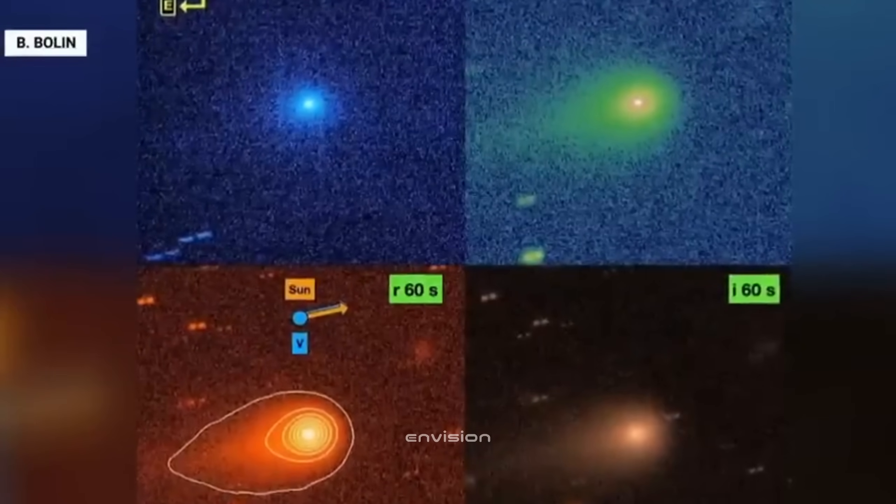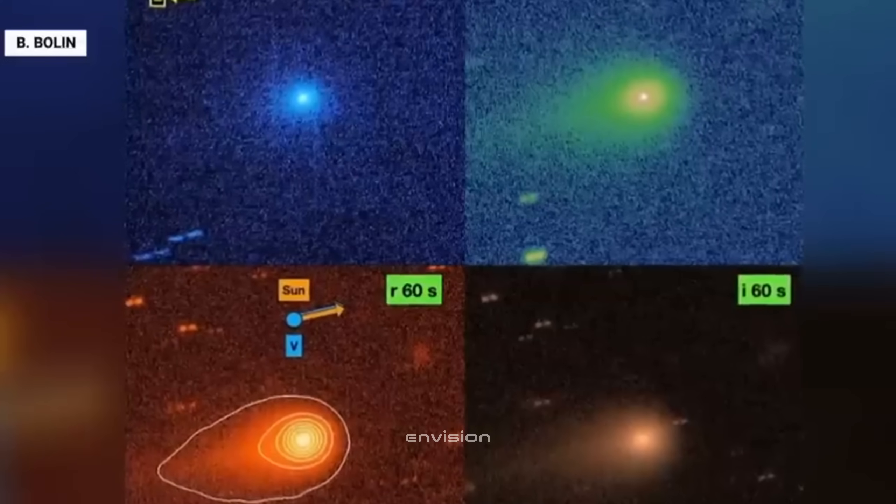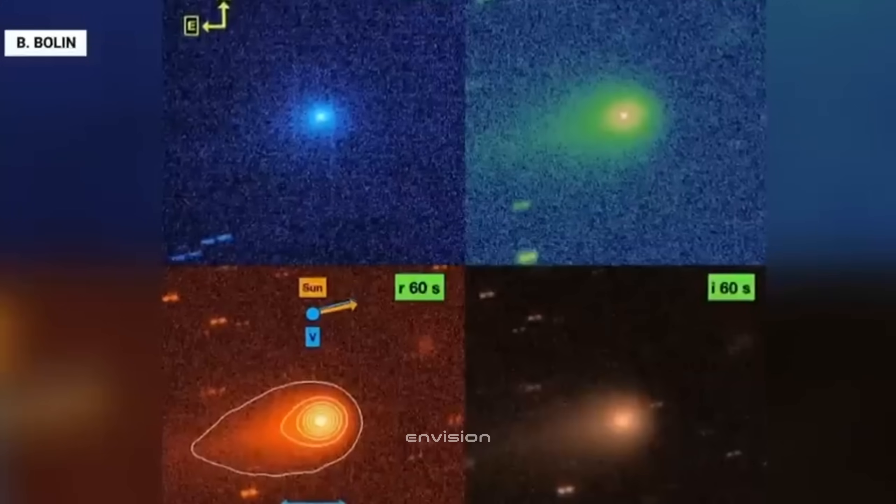If confirmed, this unexpected transformation would be the result of the comet drawing closer to the Sun, releasing hidden chemicals from its ancient, frozen core.